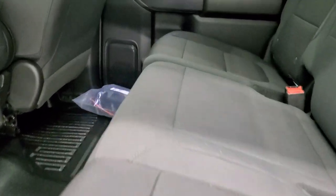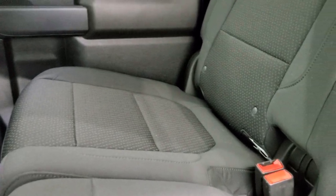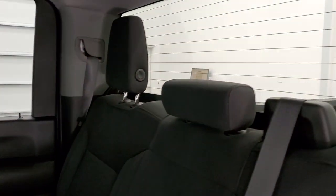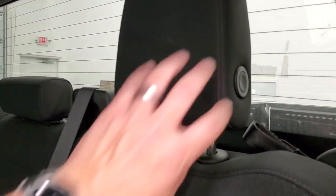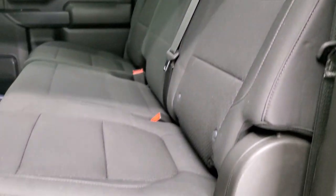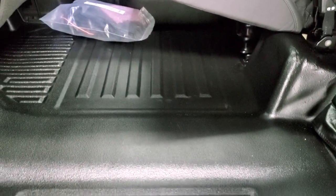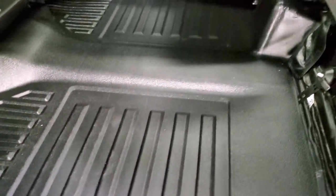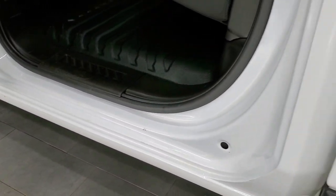Back seats are just as clean as the front seats — no rips or tears back here. It does have the latch child safety system for any child car seats you may have. Fixed glass rear window with the built-in rear defrost; those headrests do fold down for better visibility. These seats fold up and you get an almost completely flat floor back here. Child safety locks on the back doors and the inside of the doors all look really good.